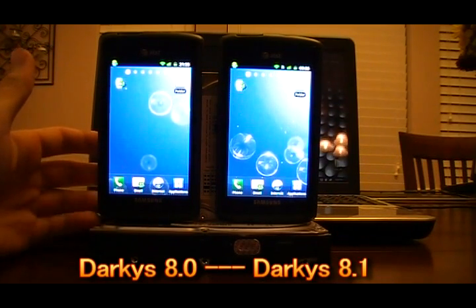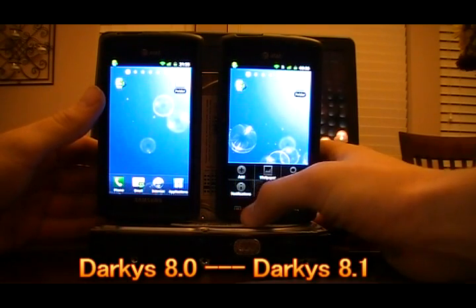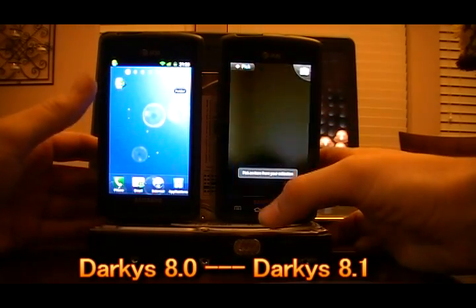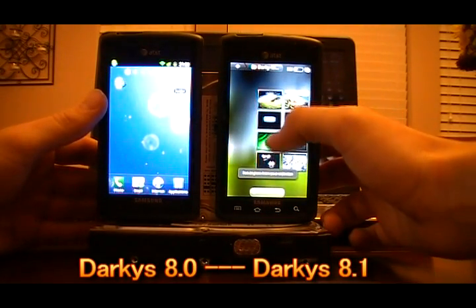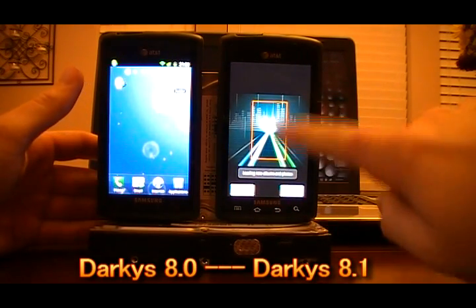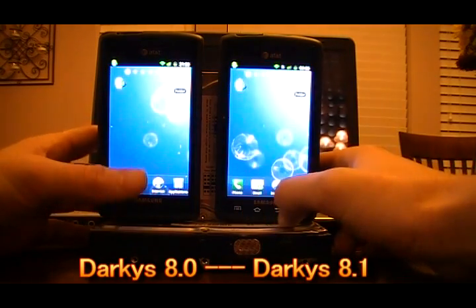Another thing to point out is that a lot of new high-quality images have been added out of the box for wallpapers. If you click Wallpaper then Gallery, you can find those in there, see the different wallpapers you have access to, and crop and customize it as your background.